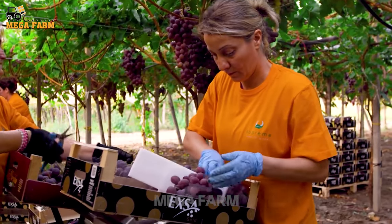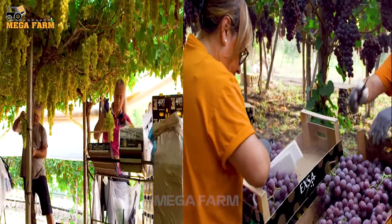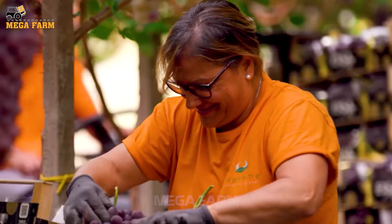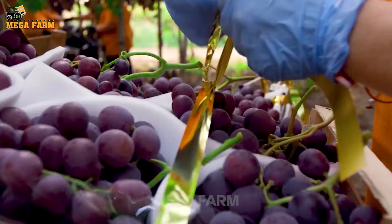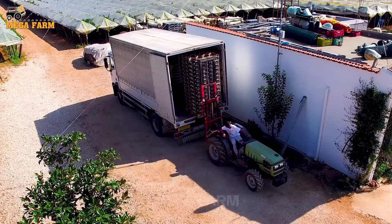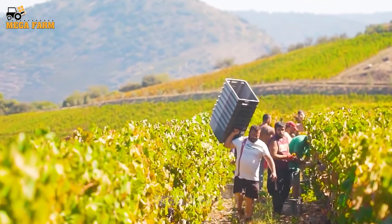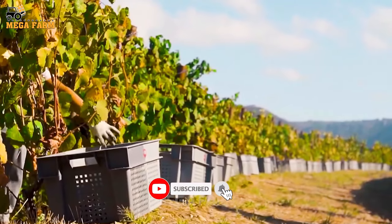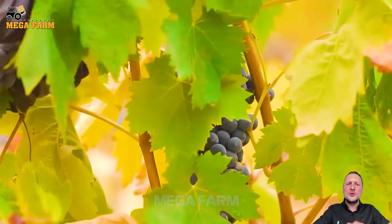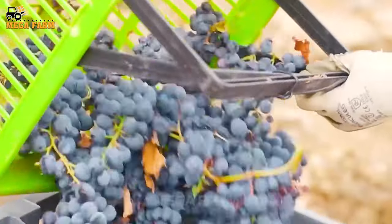Bunches of grapes are put into bags. Farmers will remove damaged fruits before packing them. Each packed box will weigh about 3 kilograms. After packaging, all are packed into boxes and transported for consumption. Depending on the grape varieties grown, they have different uses. With soft, succulent grapes that are easy to bruise, farmers choose to be careful when picking. Damaged fruit is pruned and removed.